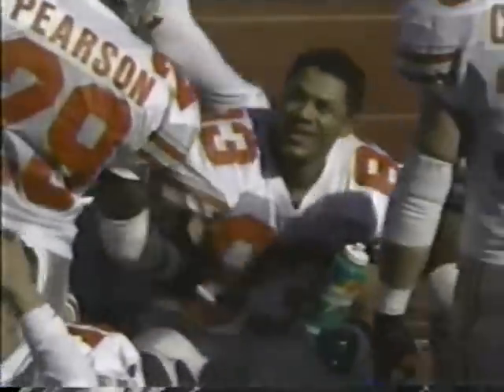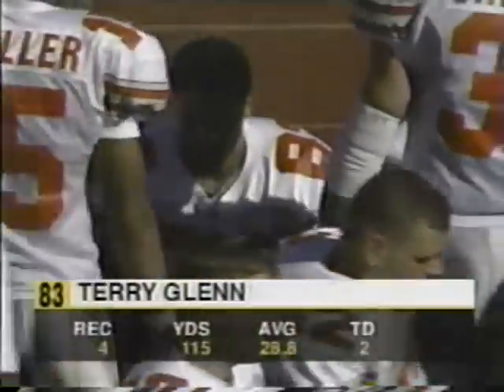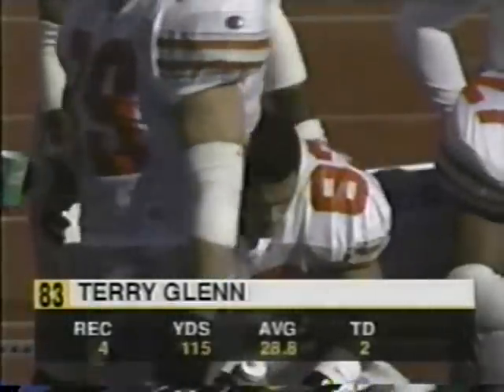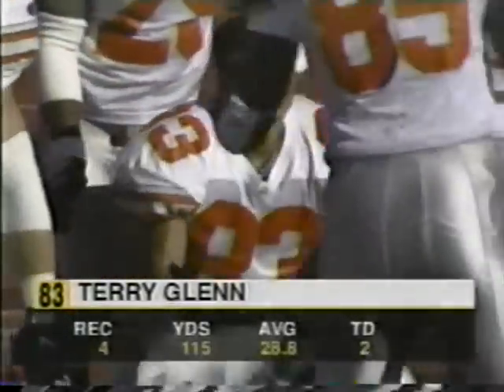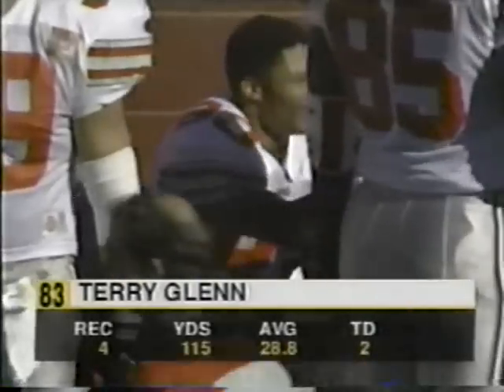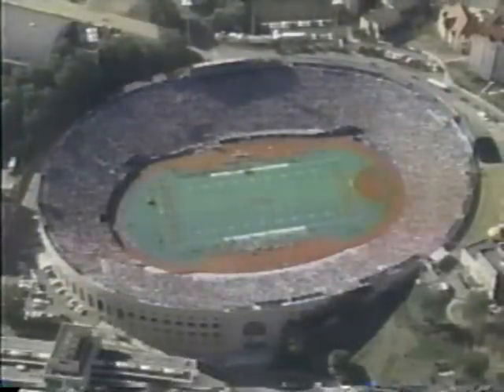A couple of guys used to working with each other. Terry Glenn is a man who has had his struggles throughout the course of his young life. He's really been influenced by his high school football coach, a guy who's been very inspirational in him making it to Ohio State and making a success of his life.